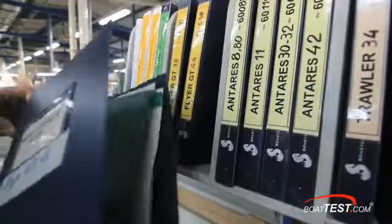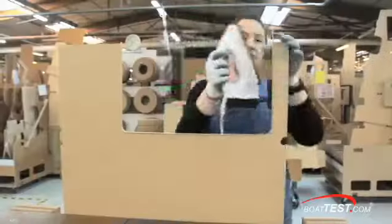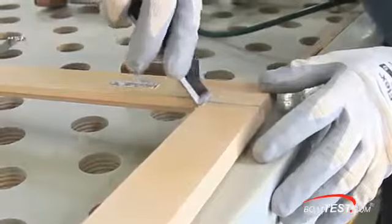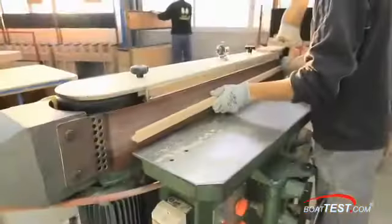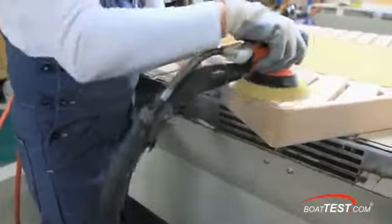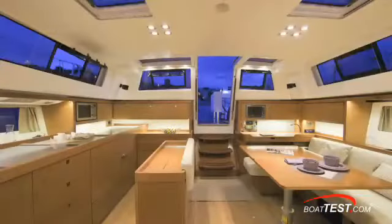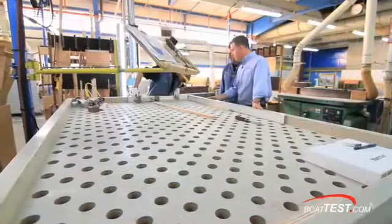Throughout my tour, I could see how Beneteau focused on using a carefully selected mix of technology and handcraftsmanship to create long-lasting interiors that are both attractive and efficient to produce. I have yet to see a boatbuilder in the world with anything comparable to this system, a process that, in my opinion, gives Beneteau boats important advantages. I hope you enjoyed this look behind the scenes at the Beneteau Woodworking Facility. For BoatTest.com, I'm Christopher Hughes.